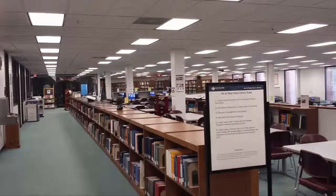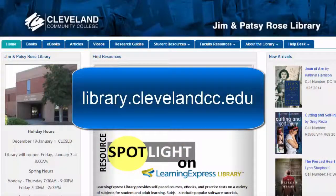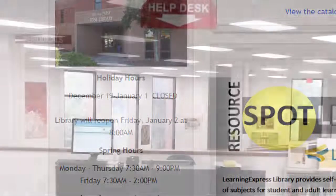Access to the Rose Library's online resources, along with more information about other services, can be found at library.clevelandcc.edu. During fall and spring semesters, the library is open from 7:30 a.m. to 9 p.m., Monday through Thursday, and on Fridays from 7:30 a.m. to 2 p.m.